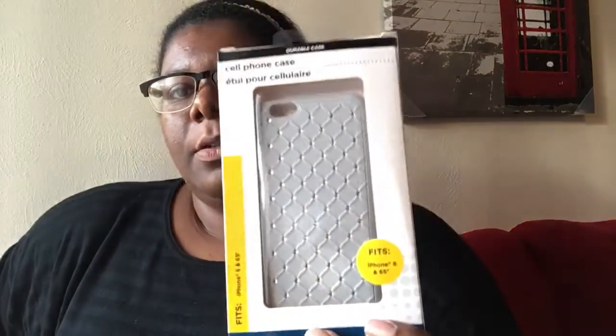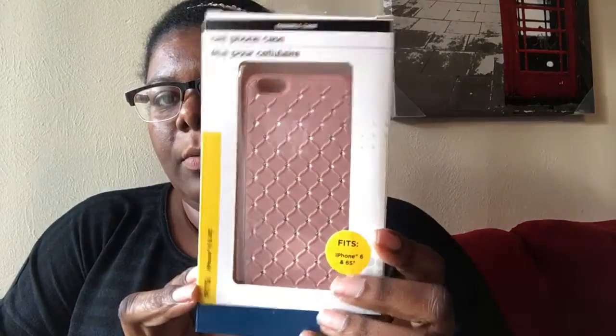It's really pretty — pinkish or rose gold, whatever you want to call it. My phone is the rose gold one so it will match. Then I got this one in gray with little diamonds. And I got the pink one — I thought that was really cute.